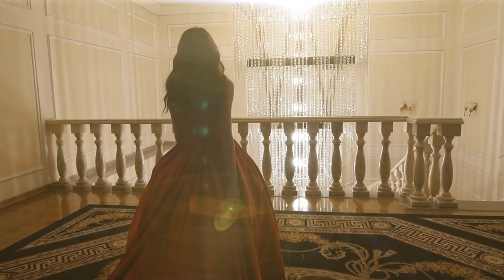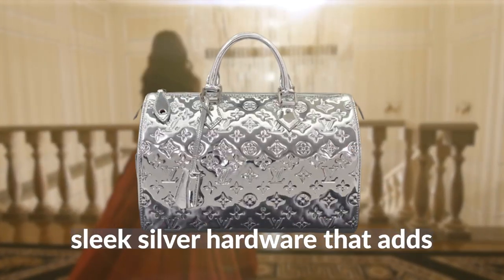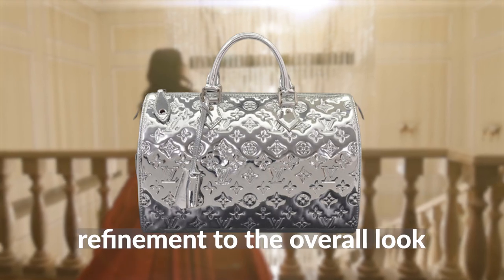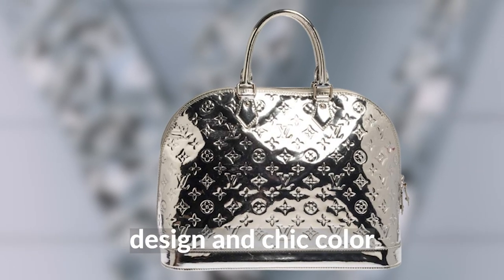To add even more sophistication and glamour to the design, the nano speedy also features sleek silver hardware that adds a touch of elegance and refinement to the overall look. This bag is sure to be in high demand due to its trendy design and chic color, so be sure to get your hands on it before the sun sets.